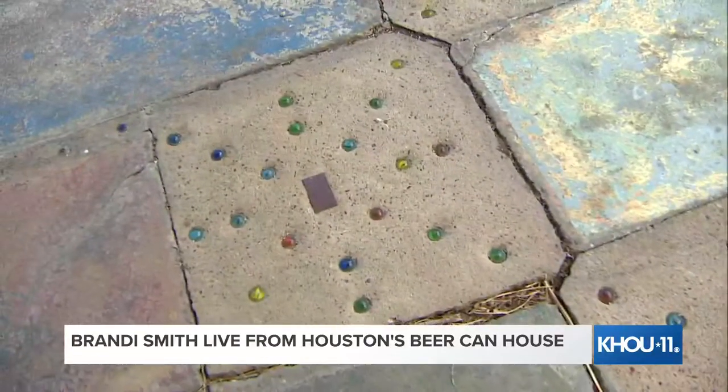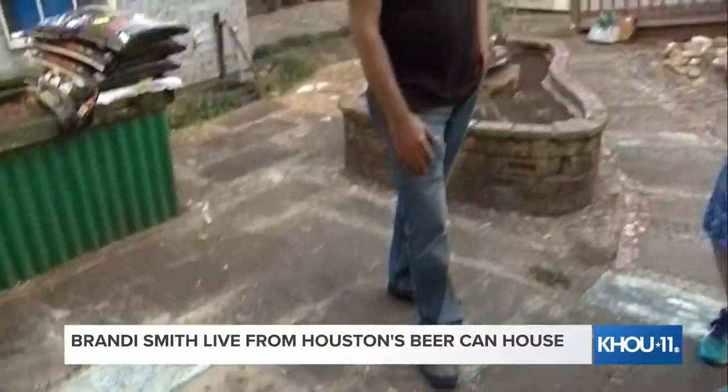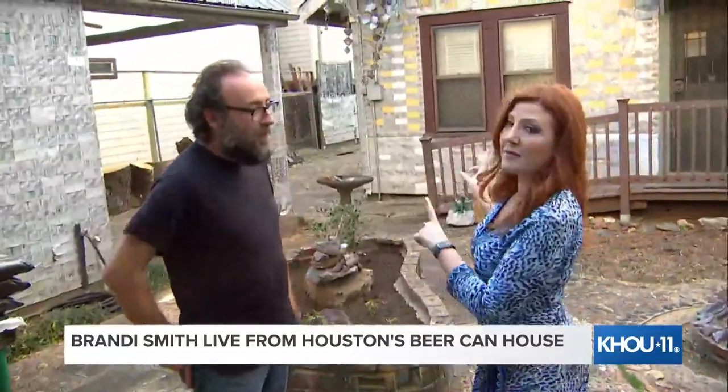And then from there, he just filled up the yard and the driveway out to the front of the house and covered the whole thing. We're going to talk about the house coming up at 6 — tune in to KHOU 11 News at 6 in the Hidden Gems segment.